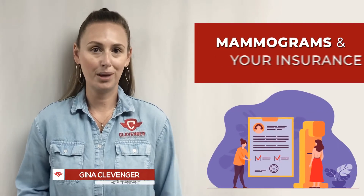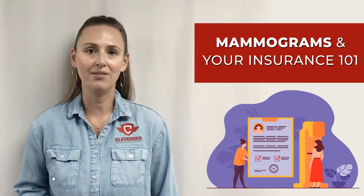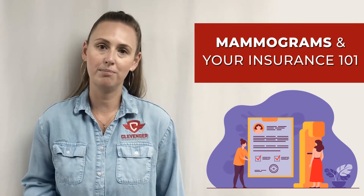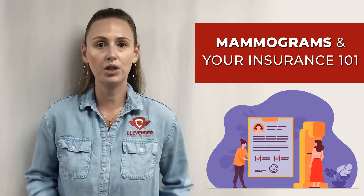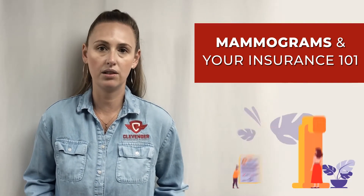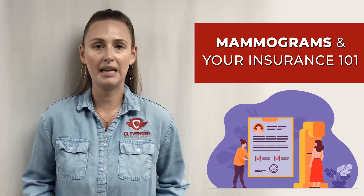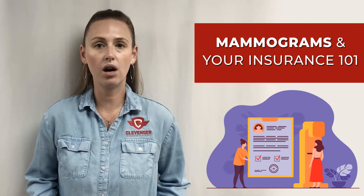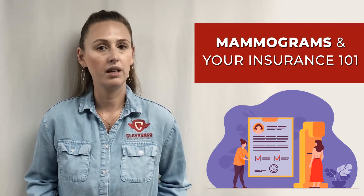This video isn't just for women — it's for men too, because you can encourage the loved one in your life to take advantage of the preventative mammogram. As always with insurance, there are things you need to know to maximize your benefits and minimize your out-of-pocket dollars. Part of the Affordable Care Act is an annual preventative mammogram that is covered at no cost after the age of 40, as directed by your physician.